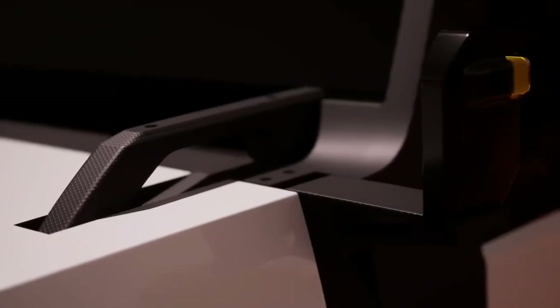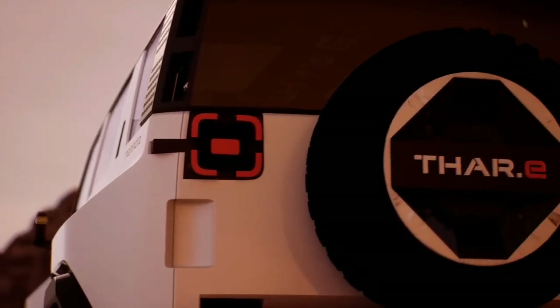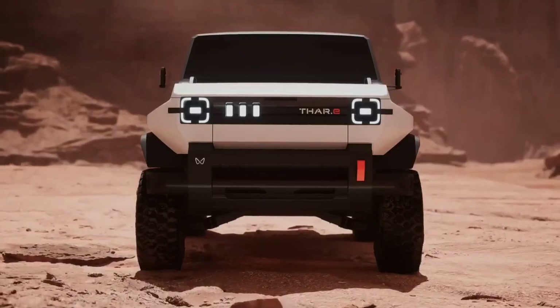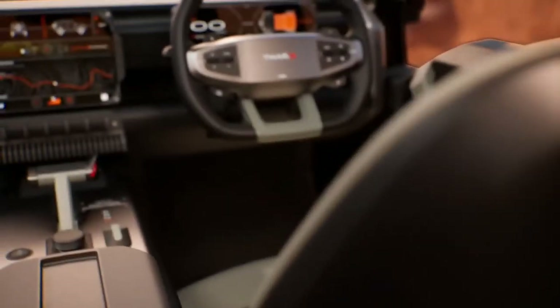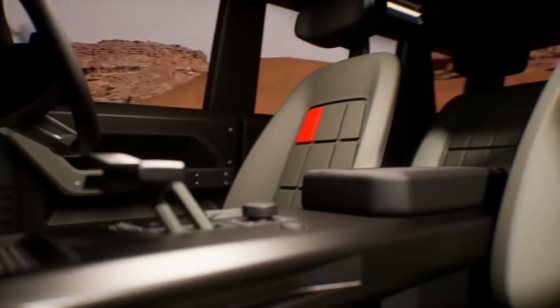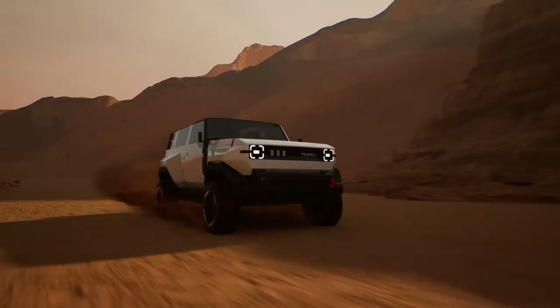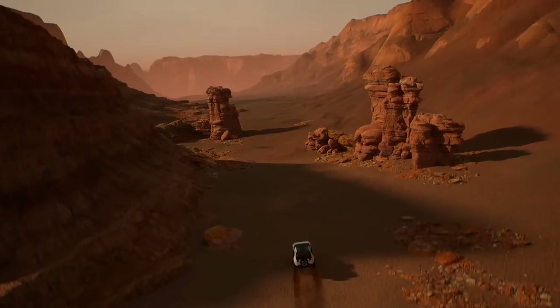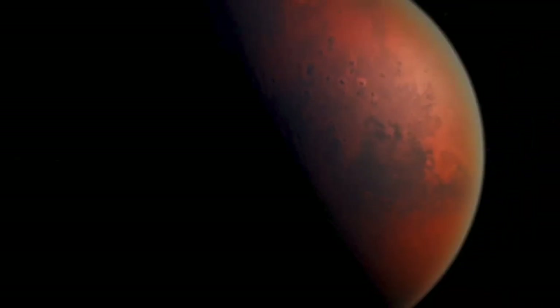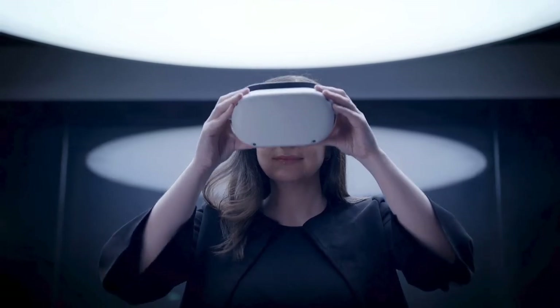Underneath its robust exterior, the Mahindra Thari is powered by a 60kWh battery pack and dual electric motors, delivering formidable 4WD capability. Whether navigating challenging terrains or cruising through urban landscapes, this SUV promises a seamless blend of power and efficiency. With an expected price range of $24,000 to $30,000 USD, the Mahindra Thari invites you to redefine your off-road experience, setting new standards for adventure and eco-friendly performance in the world of electric vehicles.